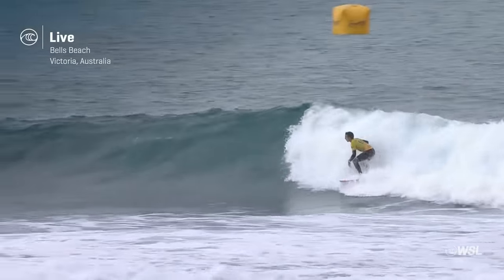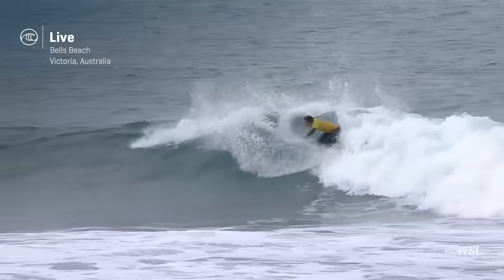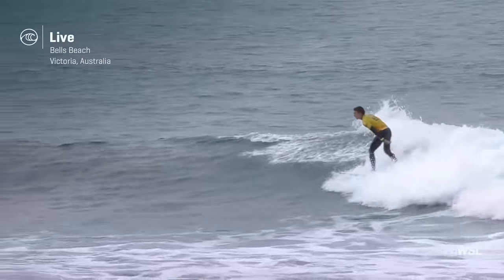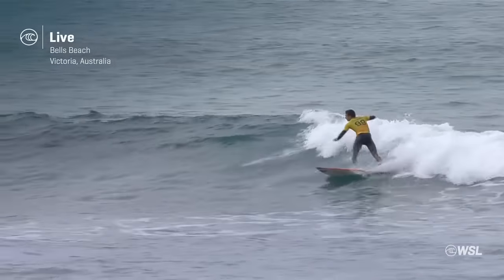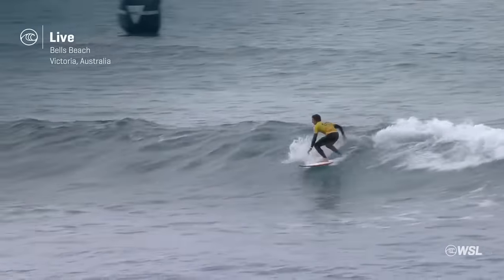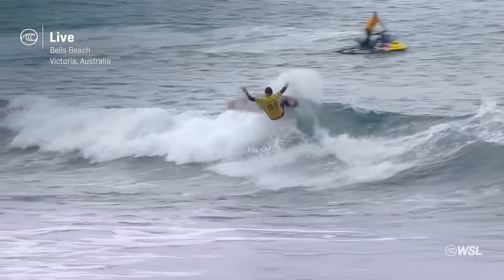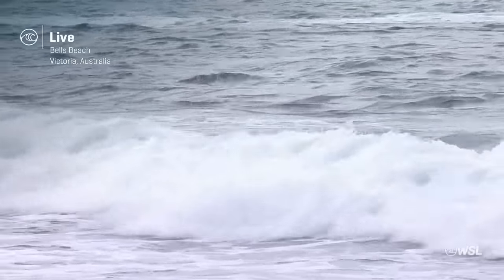Leaping across that section to find the open face, drives up into the pocket, releases that tail, and now throws the board on rail a couple of times as he rolls this one right through to the inside. Let's see if it stands up again for him. Really consolidating this number one position with a strong run here at stop number four.